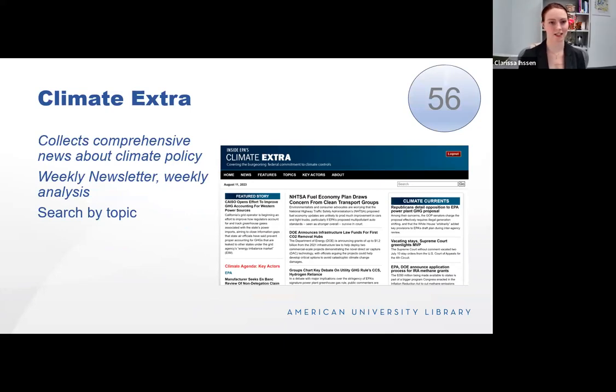Climate Extra is a database collecting news coverage of climate policy developments across the breadth of the federal government and beyond. It's the successor to Inside EPA/Climate. Daily news is updated throughout the day. It has current quick-read highlights, great for students learning a new topic or just getting ideas. Climate Extra Weekly is their weekly newsletter highlighting information and analysis of climate policy topics. You can search by topic as well as browse the home highlights.